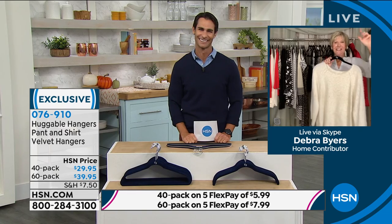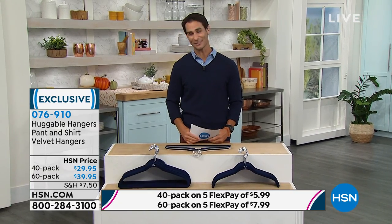Item number 076910 — jump on that. Just choose between the 40 or 60 pack and choose your color. You're going to love them.